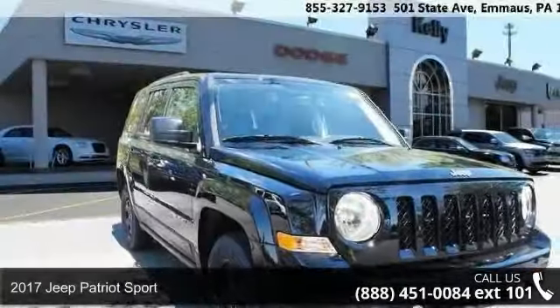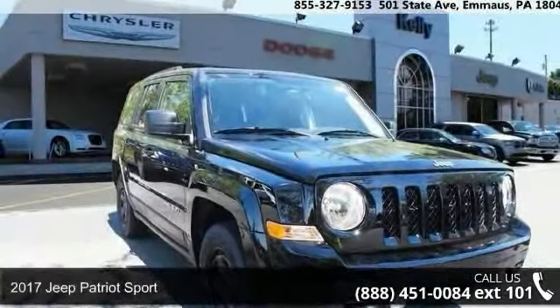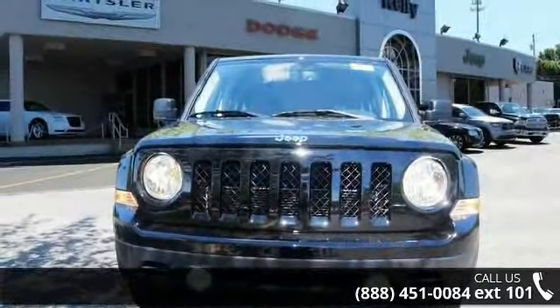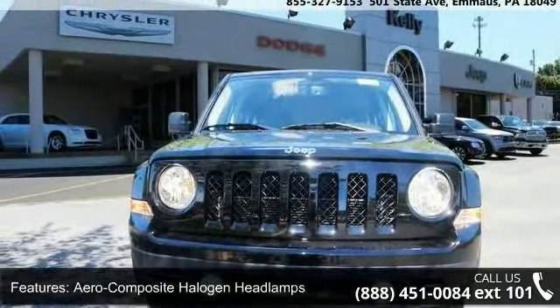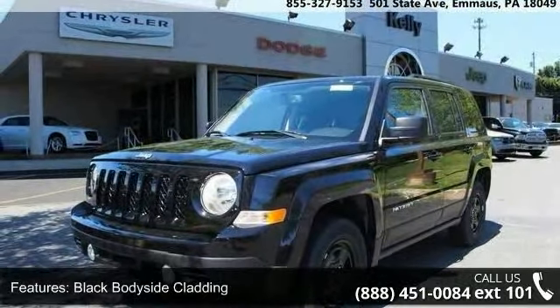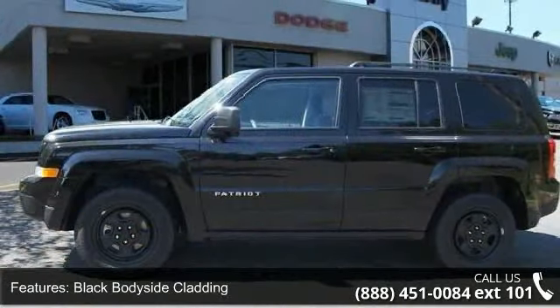Step into the 2017 Jeep Patriot Sport. If you are looking for an automobile with great features, look no further. This vehicle's top features include aero-composite halogen headlamps, black body side cladding, black side windows trim and black front windshield trim.